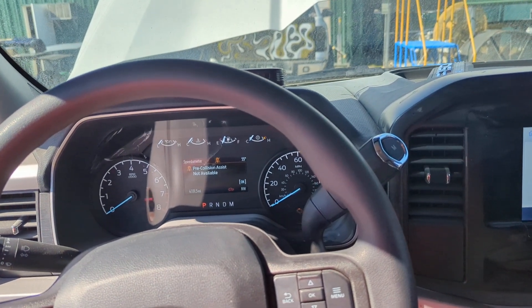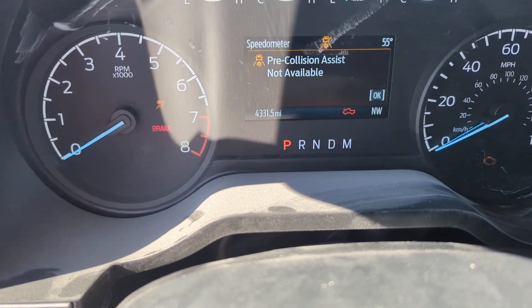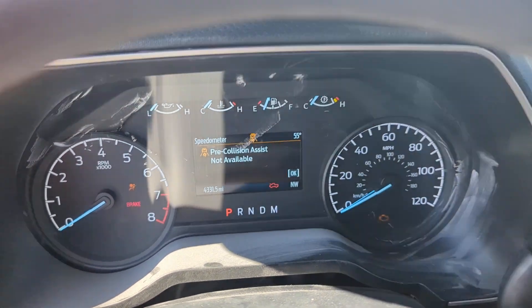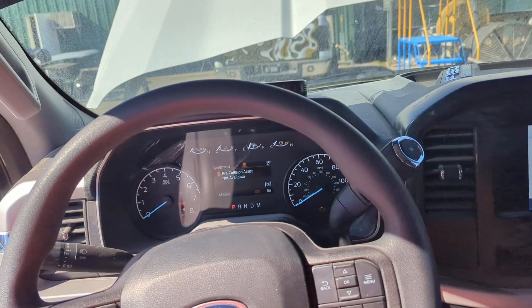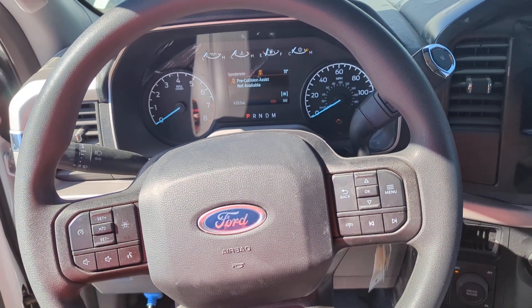2024 Ford F-150, 4,331.5 miles. This vehicle had full airbag and pre-tensioner deployment, including deployment of the collapsible steering column.